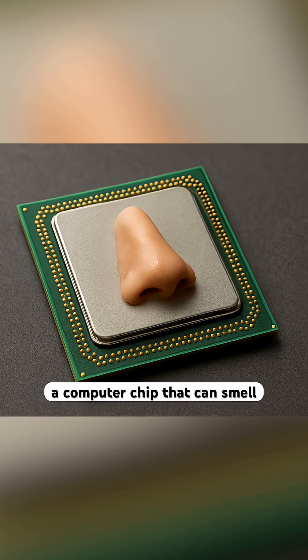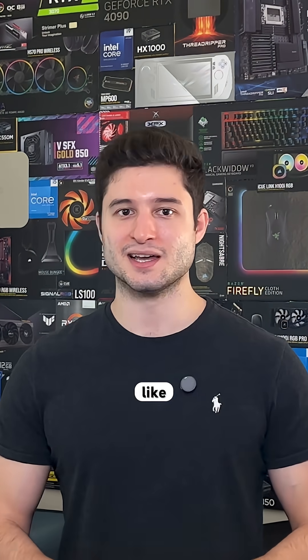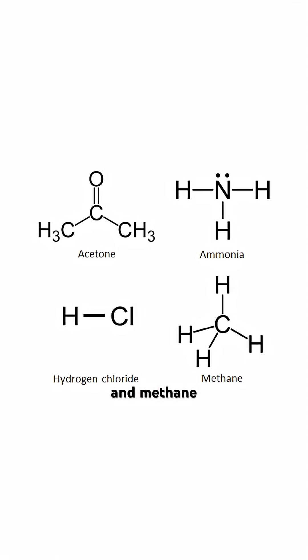Intel actually built a computer chip that can smell. Researchers at Intel Labs taught their neuromorphic chip to recognize 10 different hazardous chemicals, like acetone, ammonia, and methane.